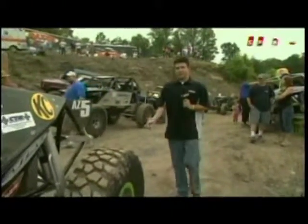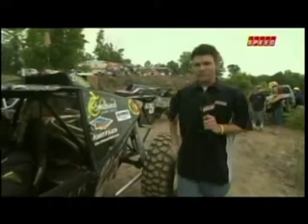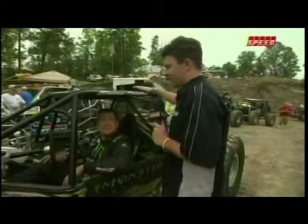If you take a look at the point standings this year, you'll notice one thing: Shannon Campbell's name is at the top because he's won every race so far this season. That puts the pressure on him here today at Jellicoe. Shannon, you've won every race — what is it going to take here today to win at Jellicoe? Keep my junk together and use my head. Hopefully we can pull out a couple more wins.